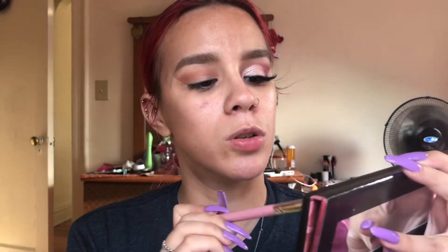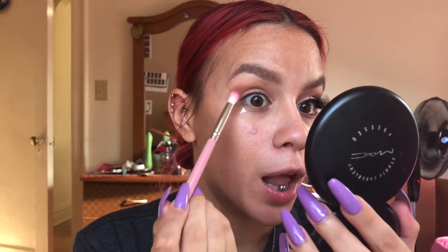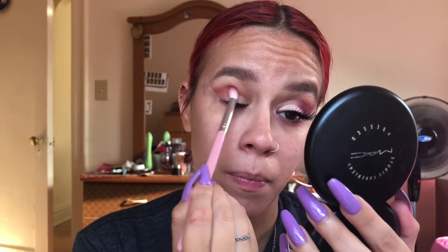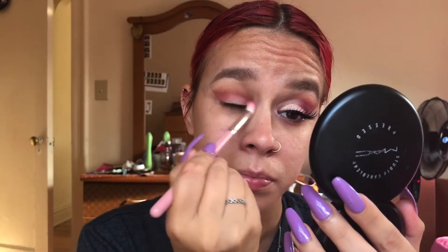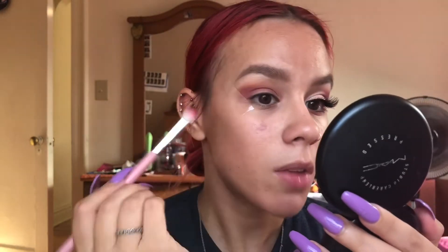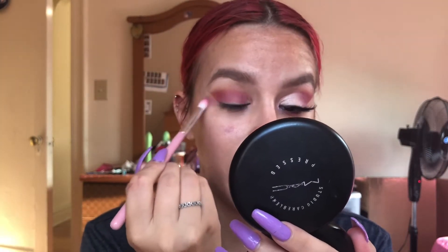These two shades are going to be our main colors — a mixture of both. They're very pigmented. You can see the orange right here, and we're just going to blend. We still have the orange out, which is good — you can still see the burnt orange shade as a transition.